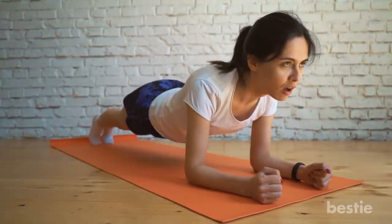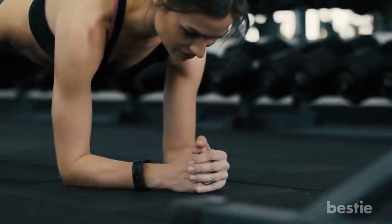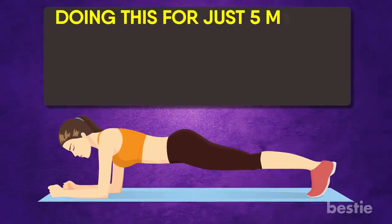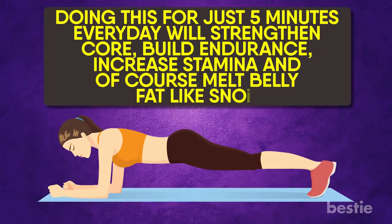There are no other exercises as good as this one when it comes to getting rid of stubborn belly fat. As easy as it may seem, planking is challenging and needs regular practice. Doing this for just 5 minutes every day will strengthen the core, build endurance, increase stamina, and of course melt belly fat like snow.